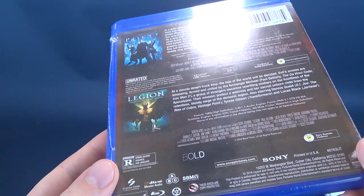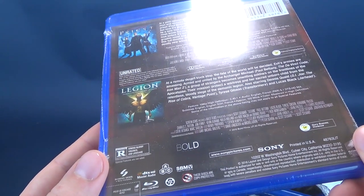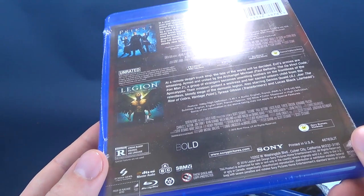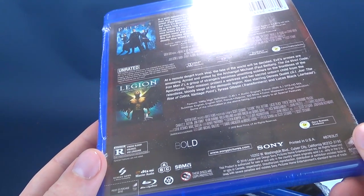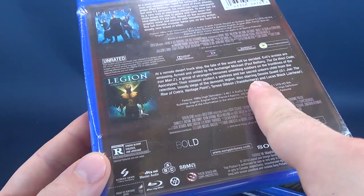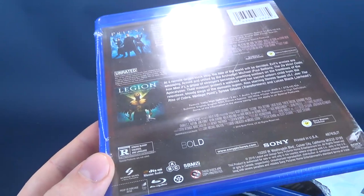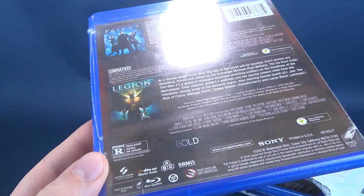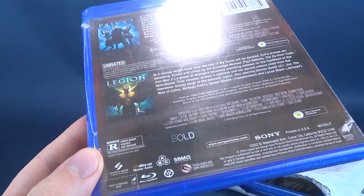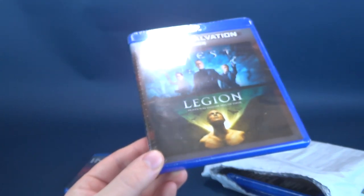For Legion, it says: at a remote desert truck stop, the fate of the world will be decided. Evil armies are amassing, armed and united by the Archangel Michael, played by Paul Bettany again. A group of strangers becomes unwitting soldiers in the front lines of the apocalypse. Their mission: to protect a waitress and her sacred unborn child from the relentless blood siege of the Demonic Legion. Also starring Dennis Quaid — it's interesting that of all the accolades Dennis Quaid has, they felt the need to put G.I. Joe: Rise of Cobra first. It also stars Tyrese Gibson of Transformers and Lucas Black of Jarhead. This one was released in 2010, so really they should have called this the Paul Bettany two-pack.